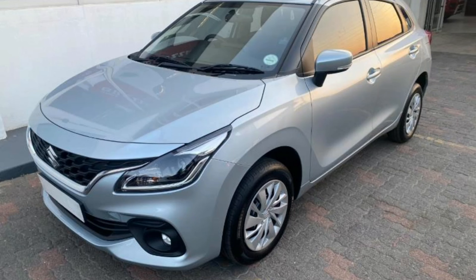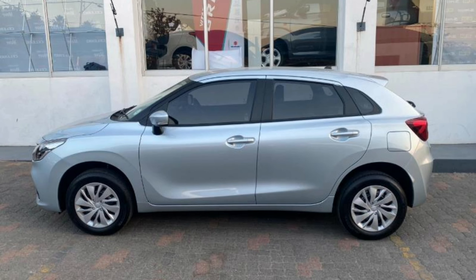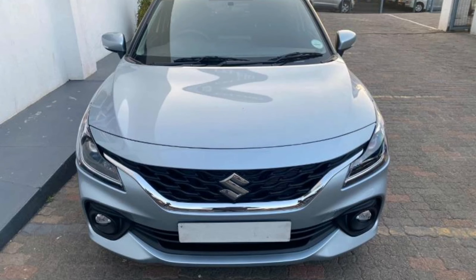Between the two cars, the Baleno is the real deal. The Baleno and Starlet are basically the same car, thanks to Toyota and Suzuki's partnership — the two cars are identical twins.